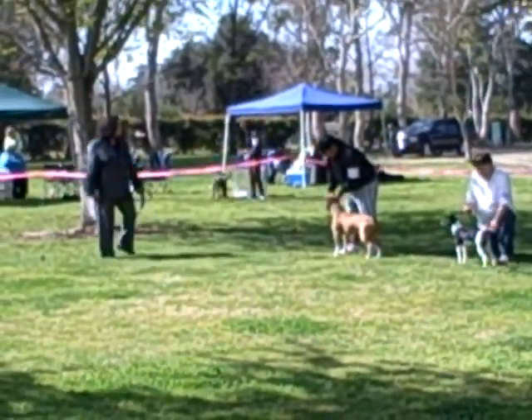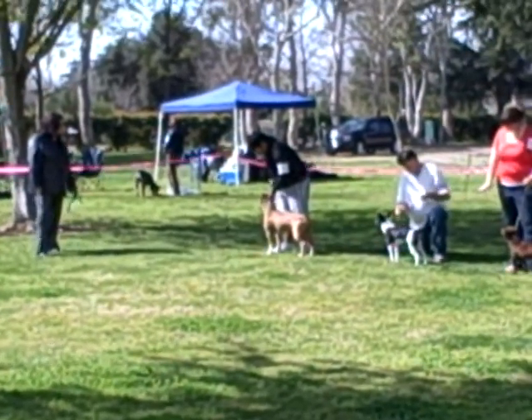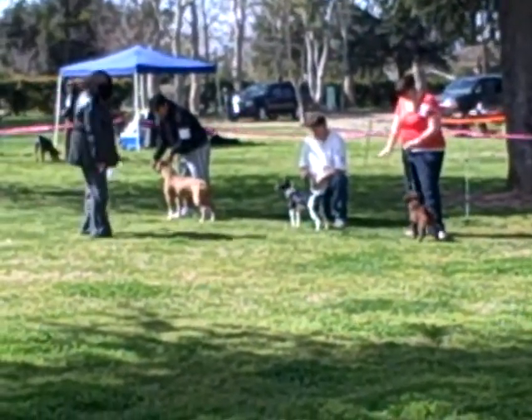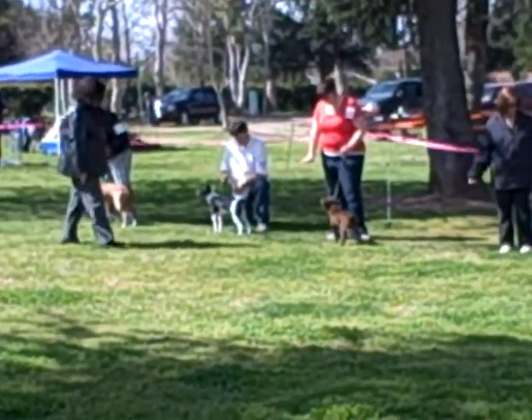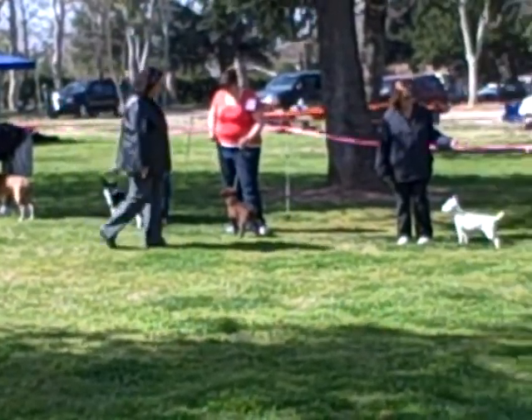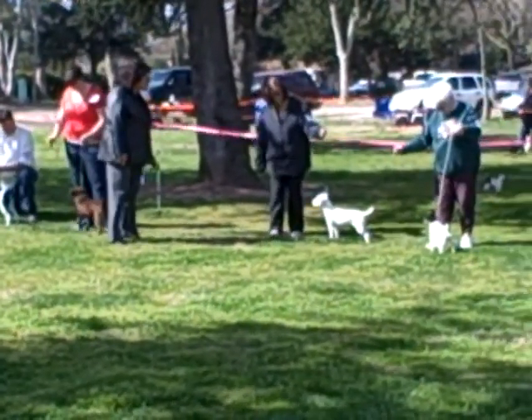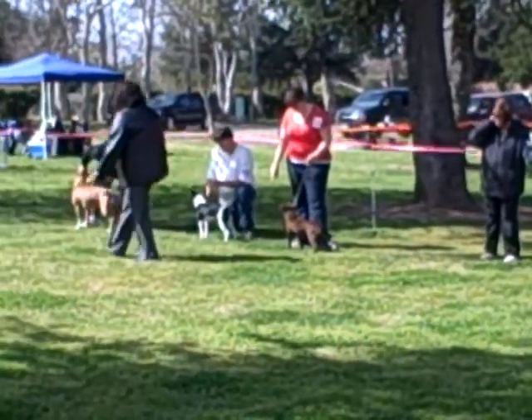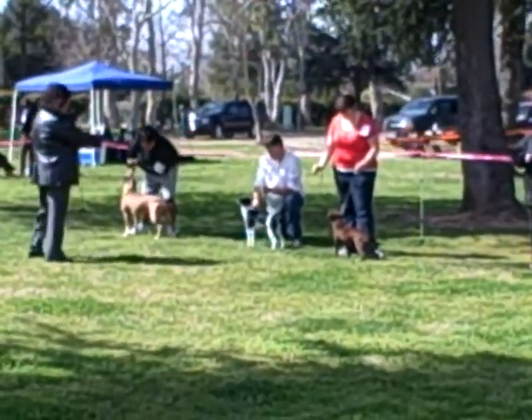Let's just walk them around and take a look. We've got the Pit Bull front, Rat Terrier, Paterdale. I think we'd be happy just for a ribbon here, but we'll see what happens.